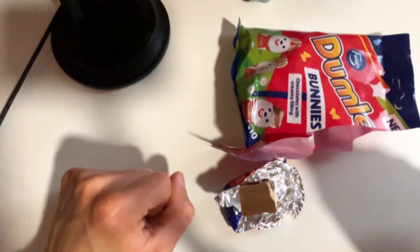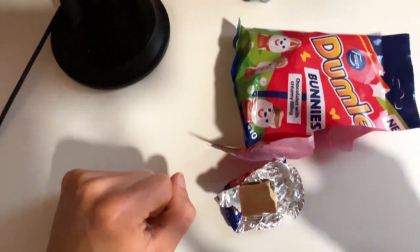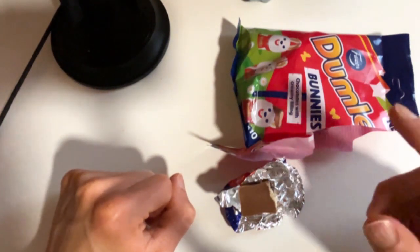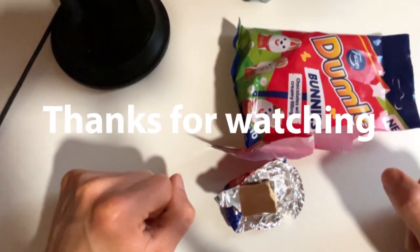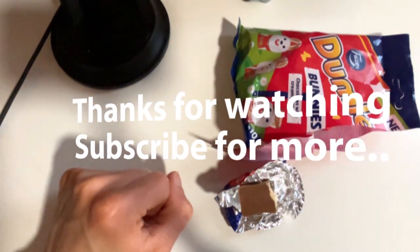Let me know in the comment section: have you tasted Dumle candies, and if you have, are you more of the original flavor or the flavored ones, like the brownie one? Subscribe, like, and see you next time. Bye bye!